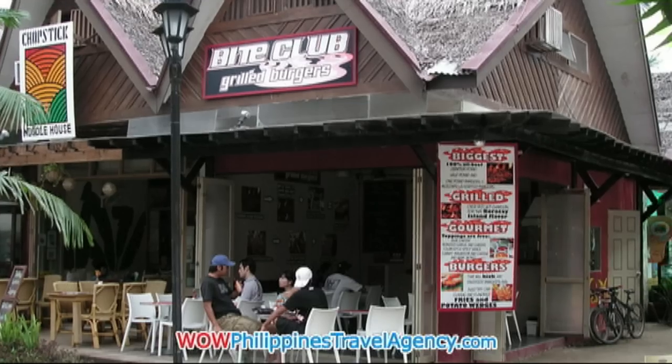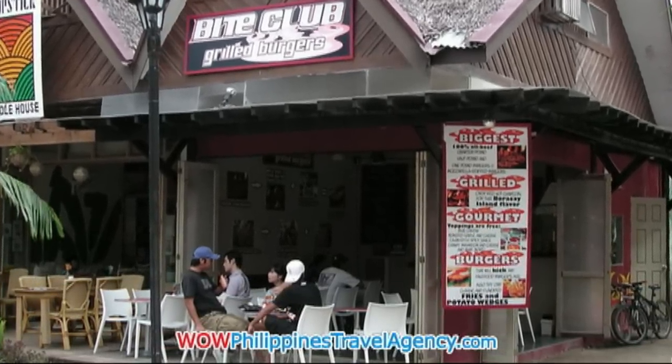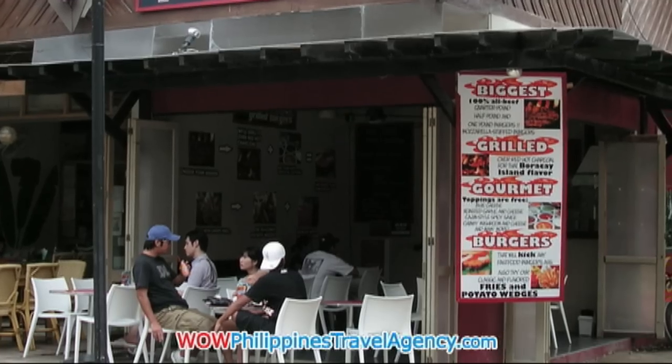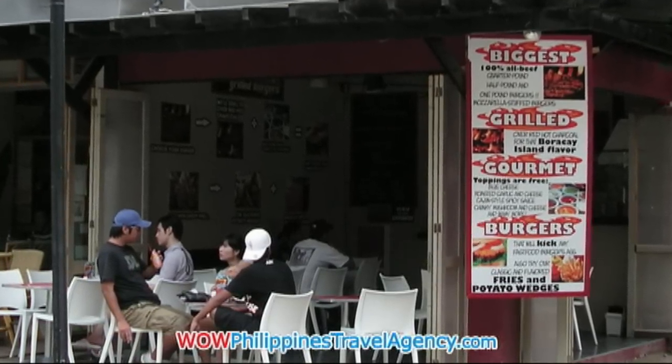Boracay has over 250 restaurants. Many of them are located along the White Beach in Station 2, and most of them are located within the mall area. Here you have the Bite Club, a very popular burger joint.